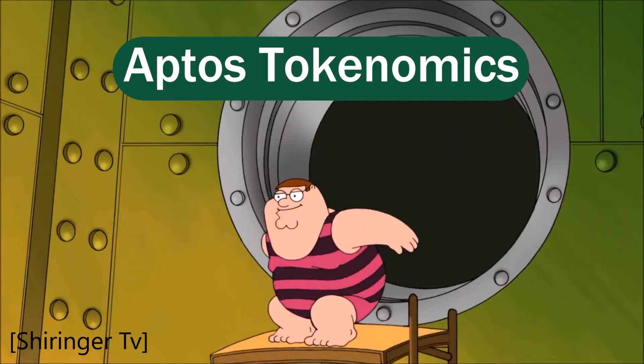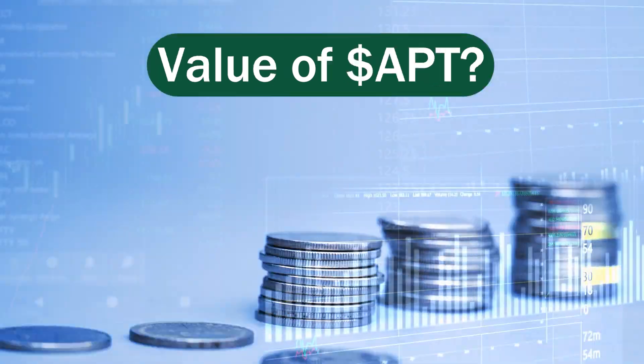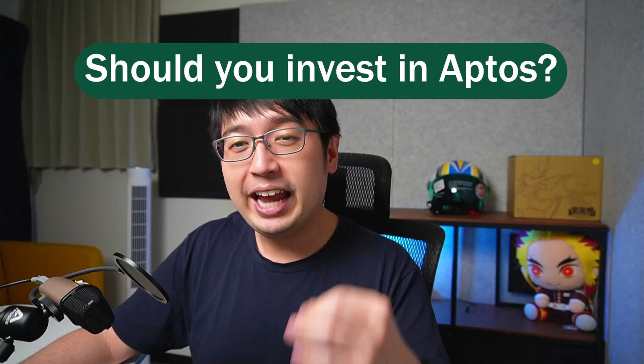Before you make that conclusion, you need to know what Aptos is, the Aptos coin tokenomics, what value there is in the coin, and should you invest in Aptos? Before we begin, none of this is financial advice, just educational material. Please do your own research and form your own opinion before making any investment.